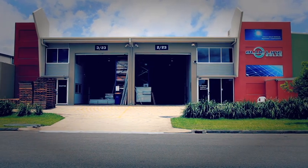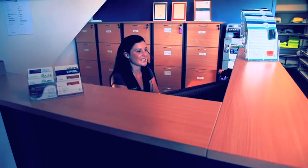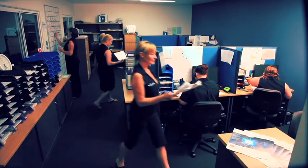Blue Line Solar is committed to customer satisfaction and offers total technical support to homeowners. A fully trained team of qualified solar technicians stand behind every Blue Line Solar installation.